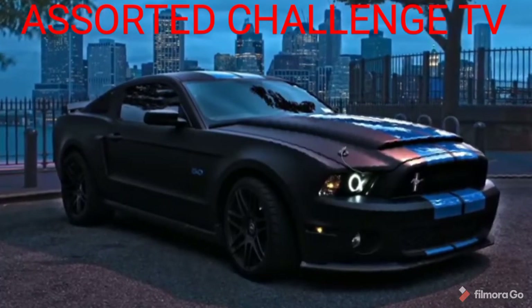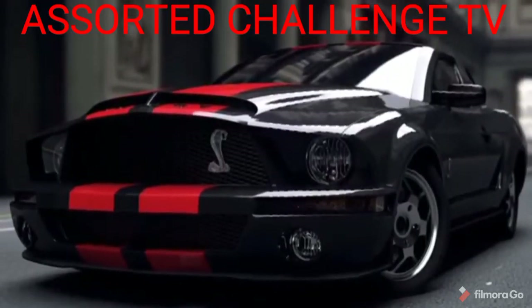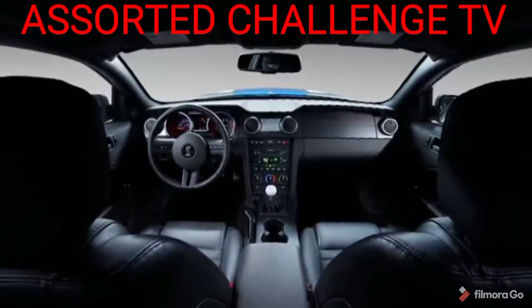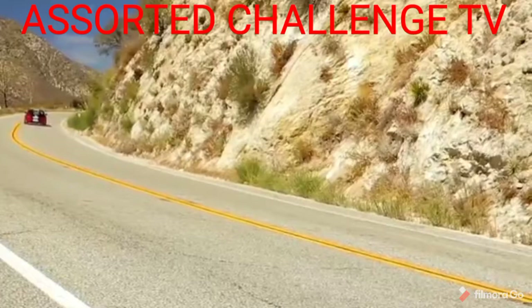Ford teased everyone in January when they released a teaser video, and then once again with a black shadowy image of the front of the car, which gives it an incredibly aggressive look. The new model will fill the void left by the previous generation's Shelby GT500, and could go by the same name, though a revival of the Mach 1 name is also possible.